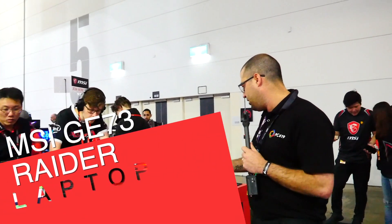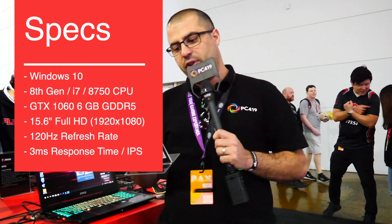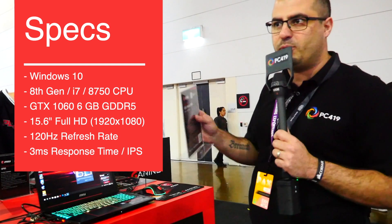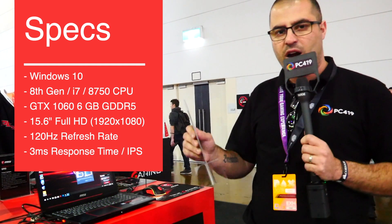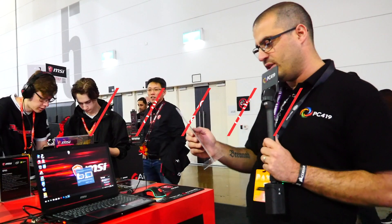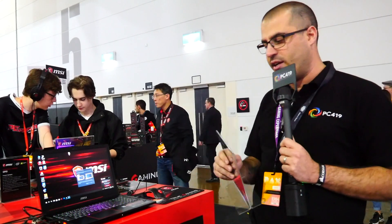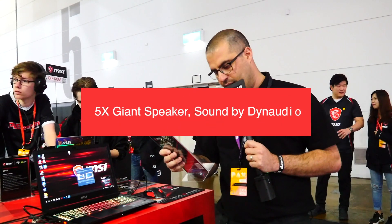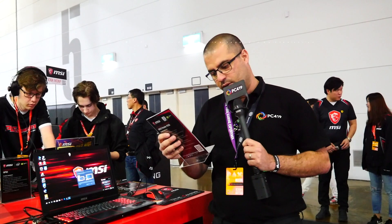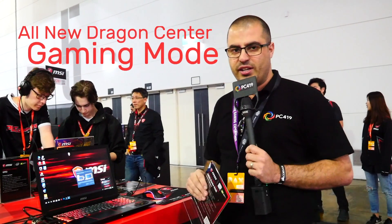Last but not least is the GE63 Raider. It has full RGB, Windows 10, an i7-8750H, and NVIDIA GTX 1060 with 6GB GDDR5. It's a 15.6-inch 1080p 120Hz display. All the laptops here are going for 120 or 144Hz monitors. It has exclusive Cooler Boost 5, a 1TB drive with 256GB SSD, 16GB of RAM, and Intel Optane 16GB technology. It also has larger upgraded speakers with SoundDynamic audio and per-key RGB backlighting customized by SteelSeries, plus the all-new Dragon Center Gaming Center.